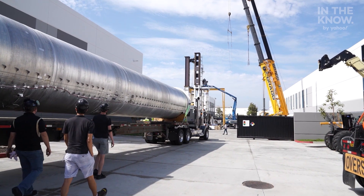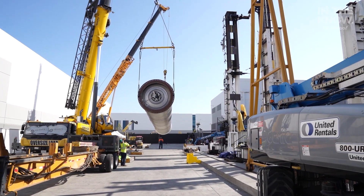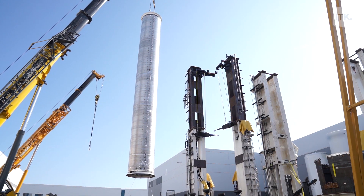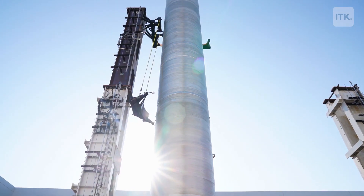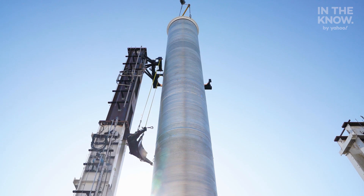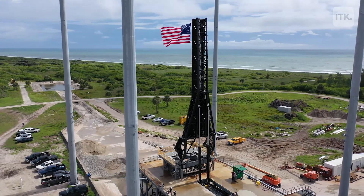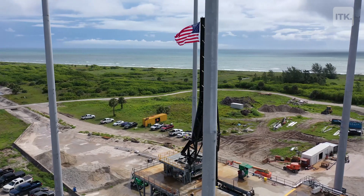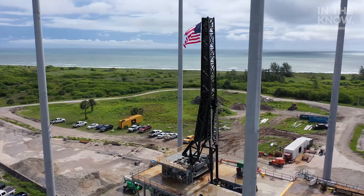Today we're doing our very first mission duty cycle test of the Terran 1 Stage 2. A mission duty cycle test means you're going to be running at the same duration that it'll actually experience in flight — it's kind of the final system checkout. Is everything working? And if everything looks good, we'll send it off to Cape Canaveral. For the second stage, the very next time that it lights, we'll be in space.